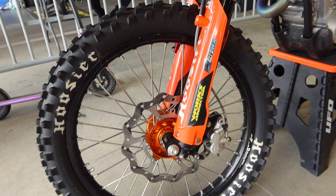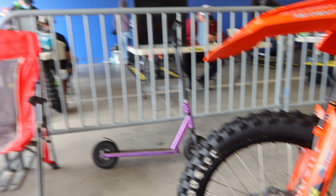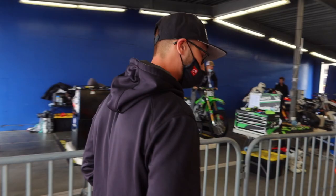Also equipped with some Hoosier tires on some KSR wheels. You can't go wrong with Hoosier — best grip out there. The 25 is my preferred tire; I love it and wouldn't run anything else.